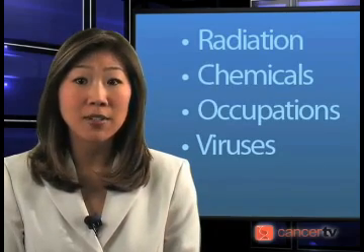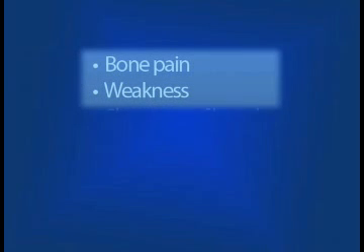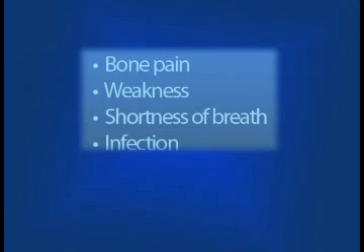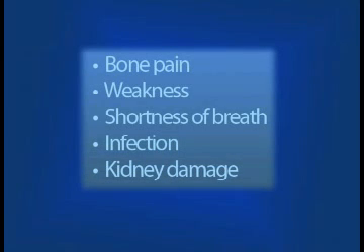Myeloma patients may manifest bone pain, weakness, and shortness of breath from low blood cell count. Because the antibodies that are present in myeloma are dysfunctional, infections, particularly pneumonia, and kidney infections are common.